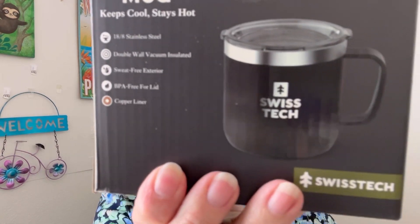And we've got Swiss Tech — this is a mug, double wall vacuum seal. I don't think we've used this type before. 18/8 stainless steel, double wall vacuum, sweat-free exterior, BPA-free, copper liner. But I'll ask Bob — if he doesn't want it, you know where it's going to go.